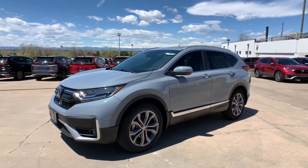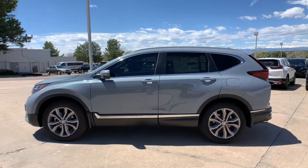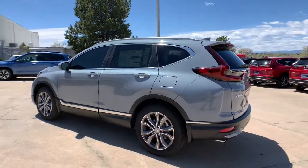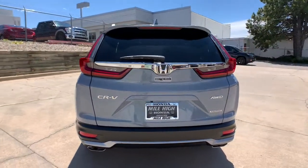Look no further than the 2021 Honda CR-V. Take a closer look at this stylish and up-for-anything CR-V. Its innovative design, premium feel, all-weather capability, and advanced safety and connectivity technology sets the standard for small SUVs and crossovers.